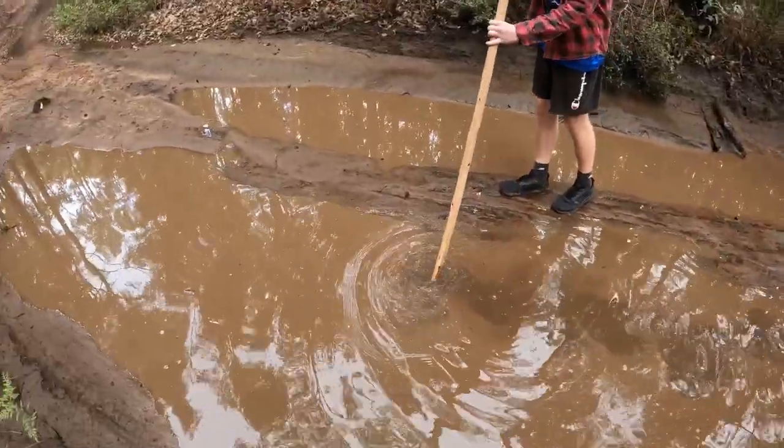Hey guys, welcome back to another Aussie Outbacks video. Today we're at Lane Pool Reserve. We're going to be doing a bit of fishing in the river for some redfin perch and just having a look around too.